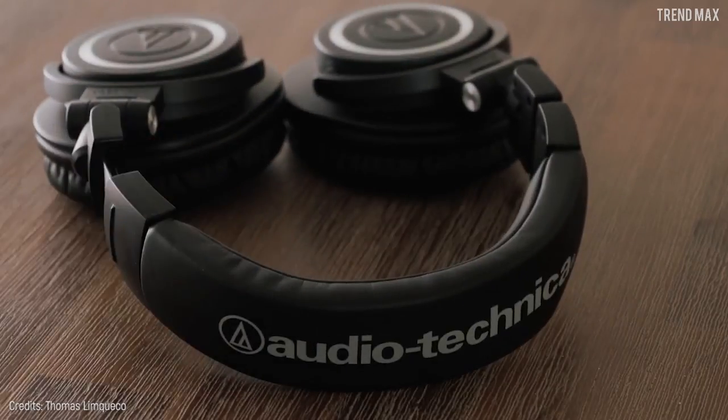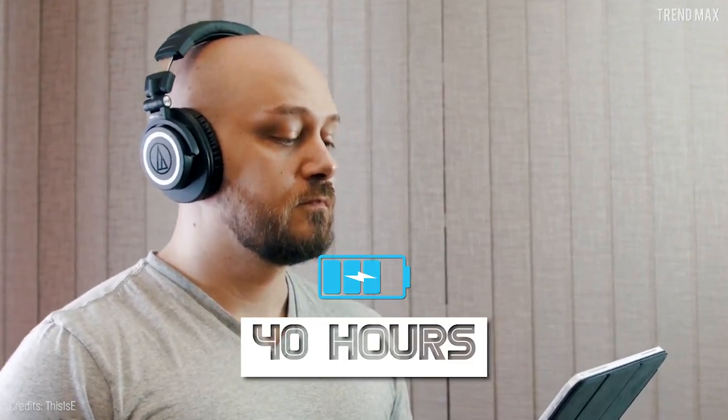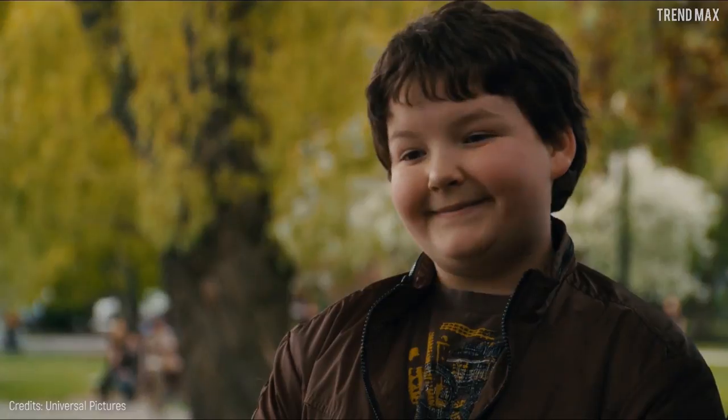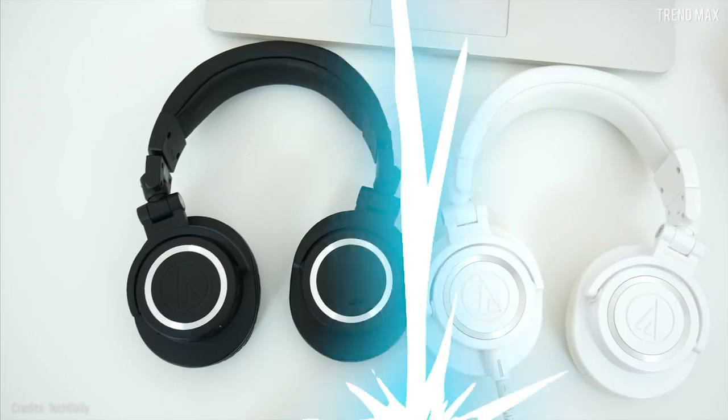What's more staggering about these headphones is the battery, which can last up to 40 hours on a full charge. You can get them for 220 dollars — the power of good sound is within these headphones.